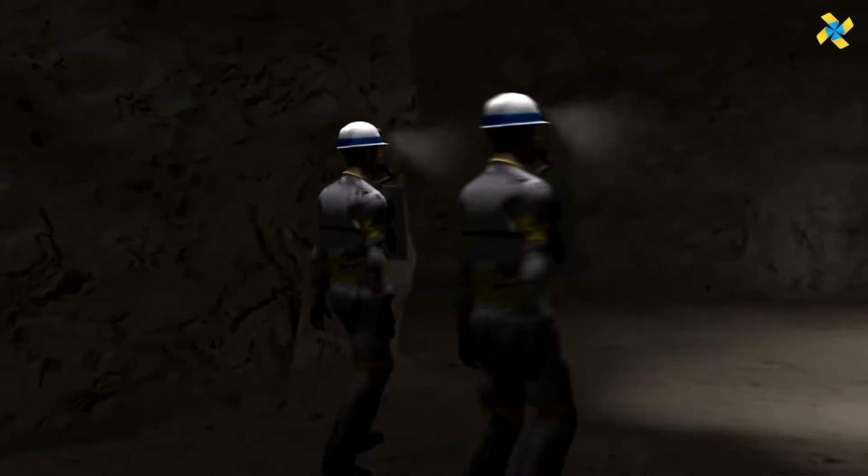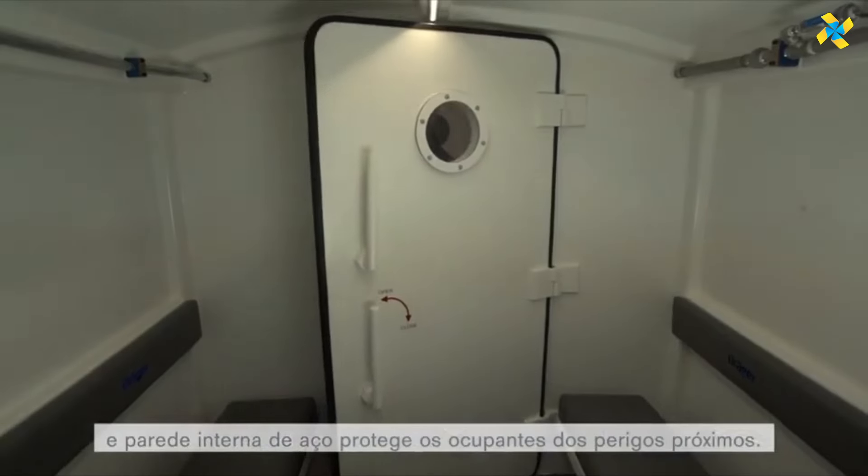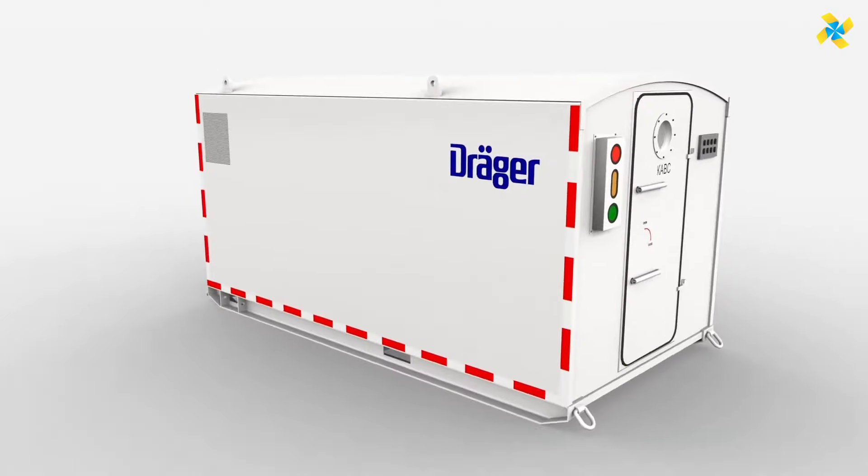Additionally, the shelter includes a toilet and a communication system. For easy transport, it features forklift slots, transport skids, and lifting lugs, ensuring mobility in challenging conditions.